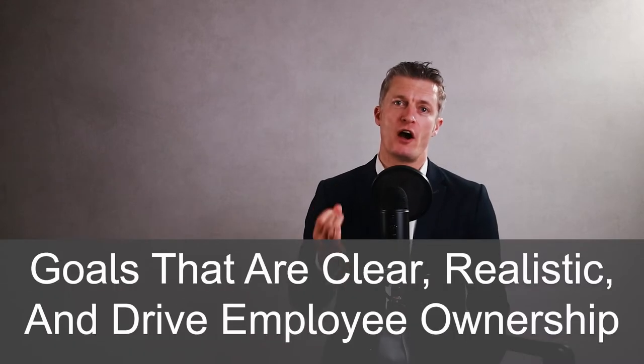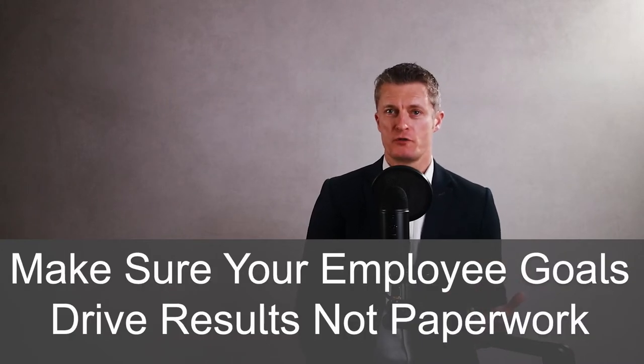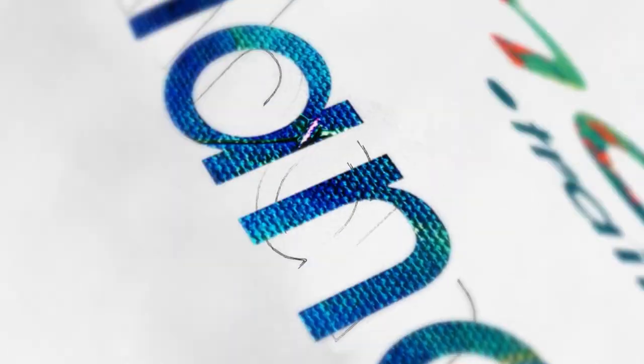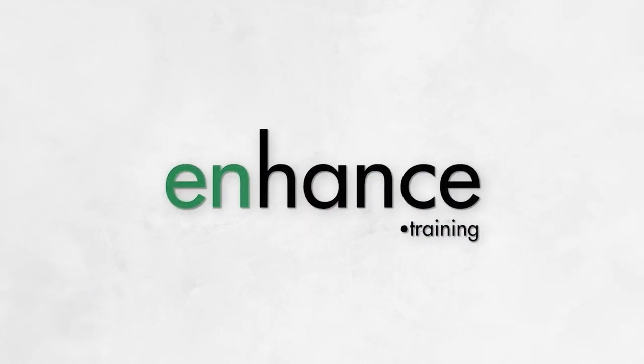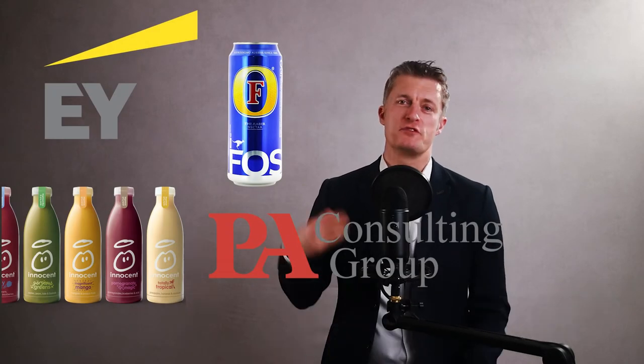Go through each of these 8 actions and you'll have goals that are clear and realistic and drive employee ownership. Make sure your employee goal setting drives results, not more paperwork. My name is Jess Coles and I've had a 25 year management career in corporates and household names through to SMEs.